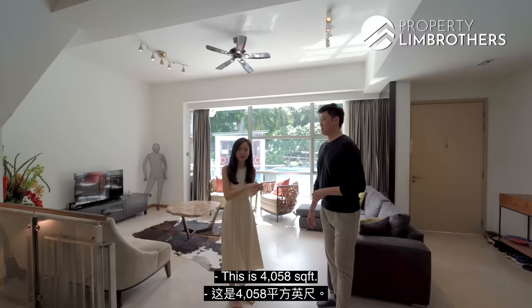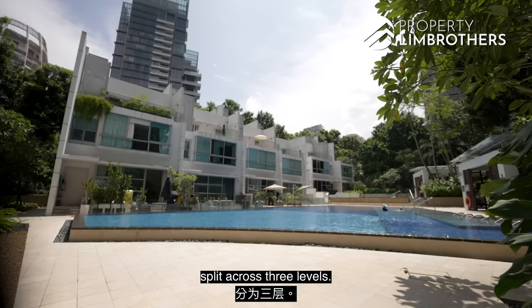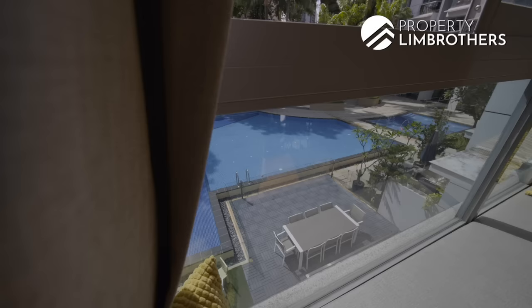This is 4,058 square feet — five bedrooms, five bathrooms, split across three levels.